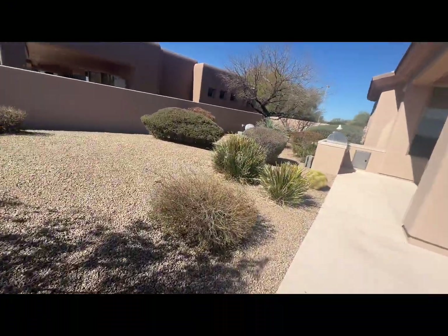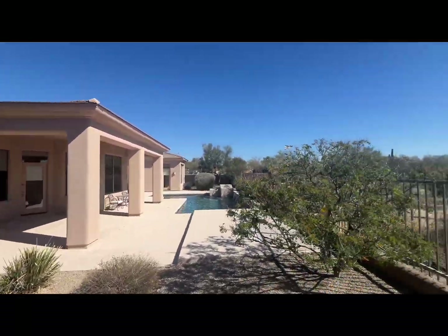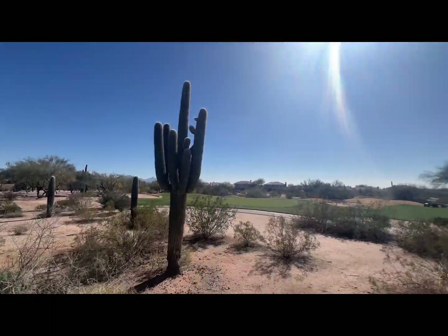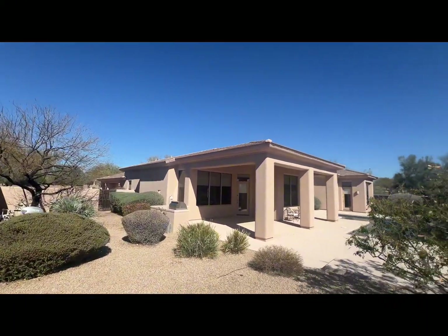So if you are looking for a home in Desert Ridge, North Phoenix, reach out — I'm your guy. If you have any questions about the area, do not hesitate to ask. Remember to subscribe to my channel to see other videos about Desert Ridge and other homes in the North Phoenix area. We'll see you on the next one.